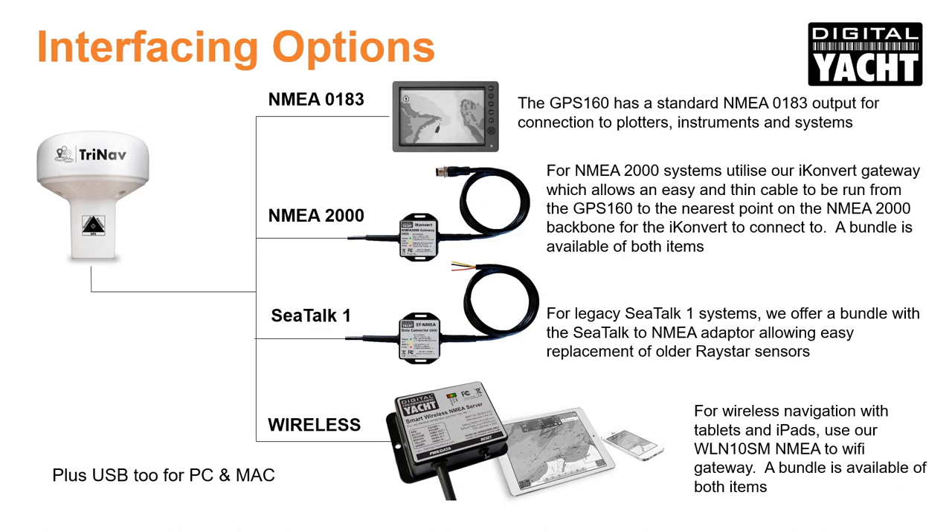Most importantly, the GPS160 is designed to interface with NMEA 0183, NMEA 2000, USB and wireless systems. It can even connect to legacy SeaTalk plotters, so it's compatible with older systems.